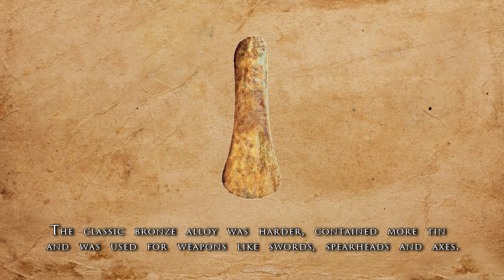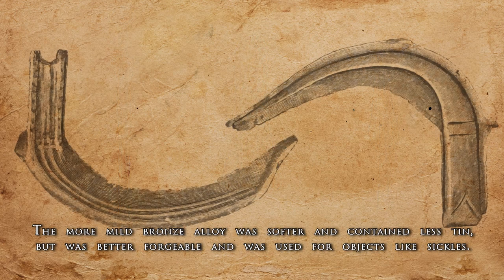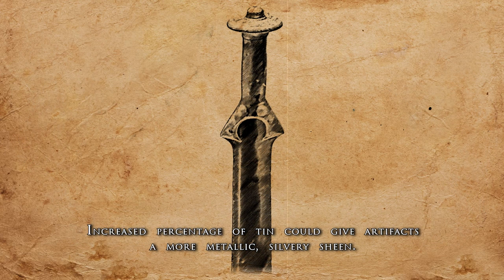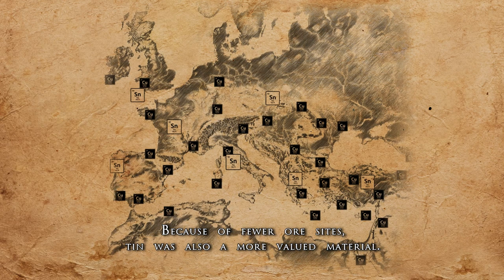The classic bronze alloy was harder, contained more tin, and was used for weapons like swords, spearheads, and axes. The more mild bronze alloy was softer and contained less tin, but was better forgeable and was used for objects like sickles. Ratio could also be adapted for aesthetic reasons — an increased percentage of tin could give artifacts a more metallic, silvery sheen. Because of fewer ore sites, tin was also a more valued material.